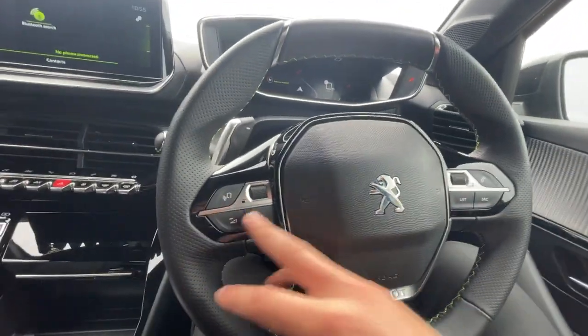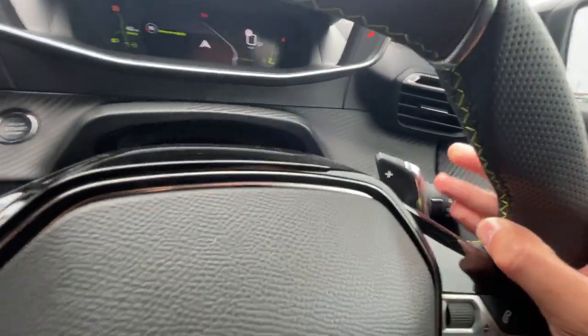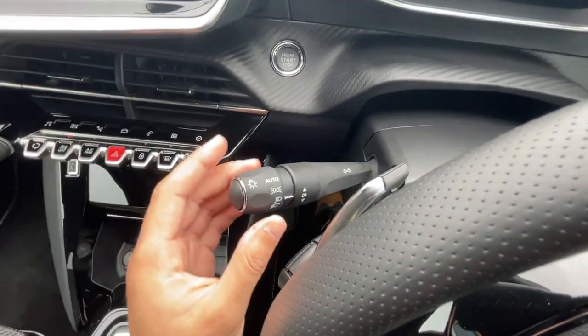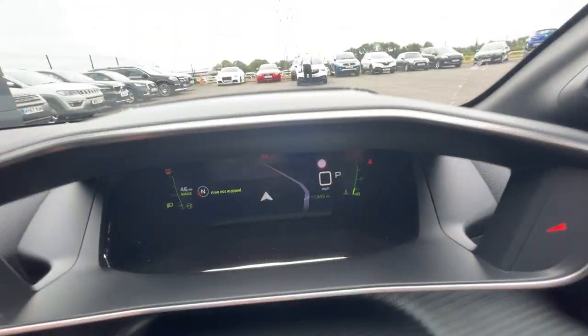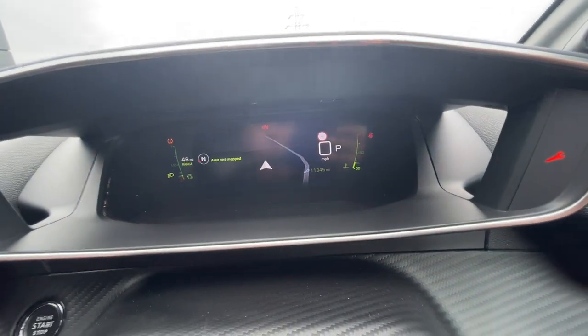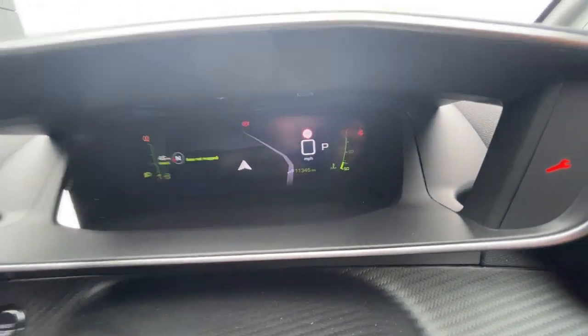It's got the GT Peugeot steering wheel with features such as voice control and Bluetooth hands-free. It's got gear shift paddles on the right and on the left, along with automatic headlights and automatic wipers. It's also got a virtual digital cockpit, which is really cool. 11,345 miles on the clock.